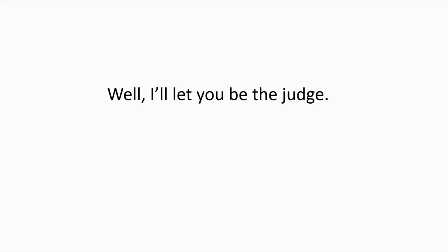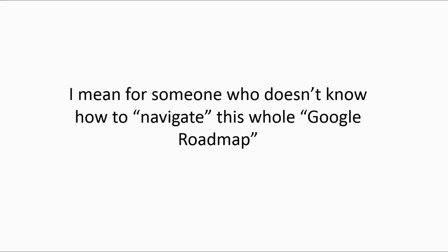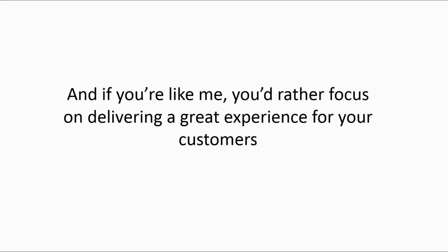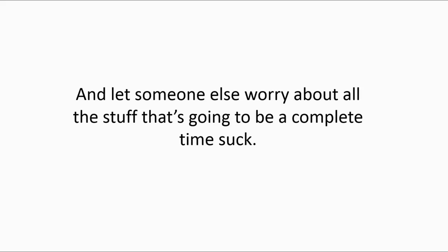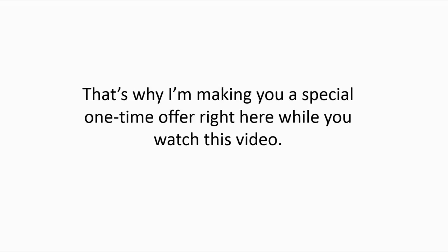I'll let you be the judge of that. Creating, verifying, and optimizing your local listing definitely takes a lot of time. For someone who doesn't know how to navigate this whole Google roadmap, it'll likely take hours and hours to create and optimize the perfect listing. If you're like me, you'd rather focus on delivering a great experience for your customers and let someone else worry about all the stuff that's going to be a complete time suck. My mission is to make sure you don't have to ever worry about completing those tedious and time-sucking steps. That's why I'm making you a special, one-time offer right here while you watch this video.